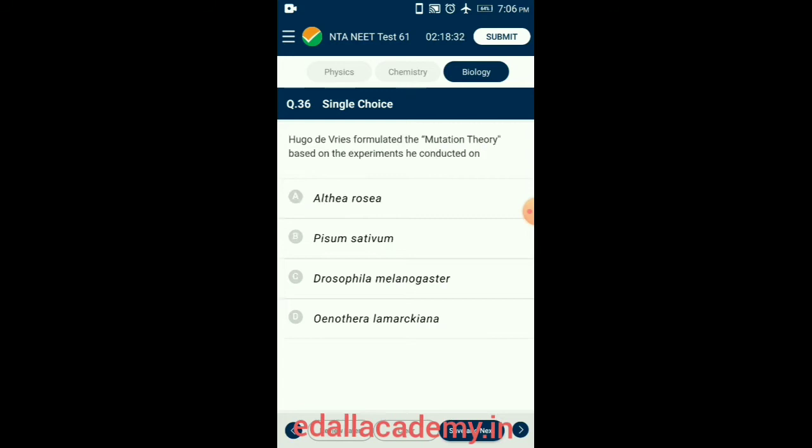Question 36. Hugo de Vries formulated the mutation theory based on experiments he conducted on Oenothera lamarckiana. Hugo de Vries observed a number of mutations in his experimental plant, the evening primrose Oenothera lamarckiana. So the correct option is option D: Oenothera lamarckiana.